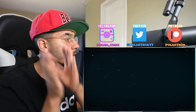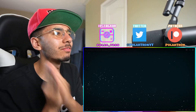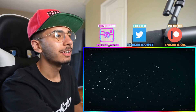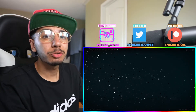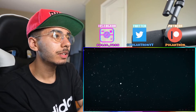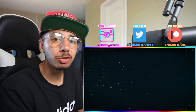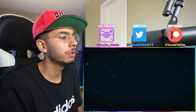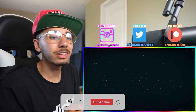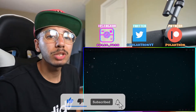Yo, what is up everybody, Polartron here back with another reaction. Today we're checking out the Evolution of Doctor Strange animated. I checked out Doctor Strange 1 but I'd never checked out Doctor Strange 2. I don't watch movies that much — I mostly watch TV shows — but I'm still excited to check this out. Make sure to like the video, comment below, subscribe to the channel, and we're checking this out now.